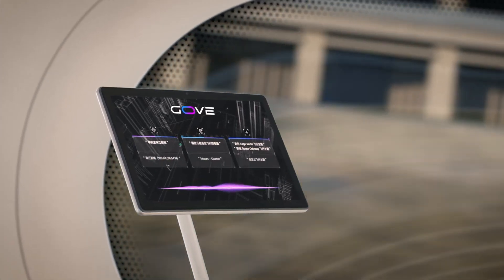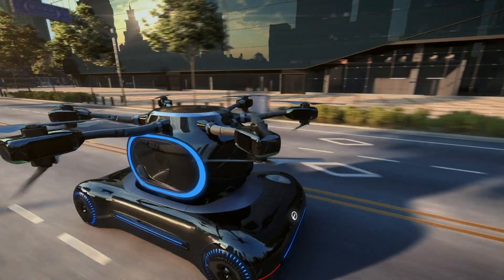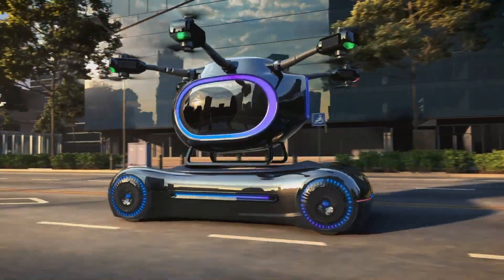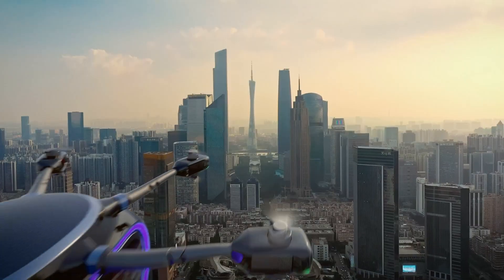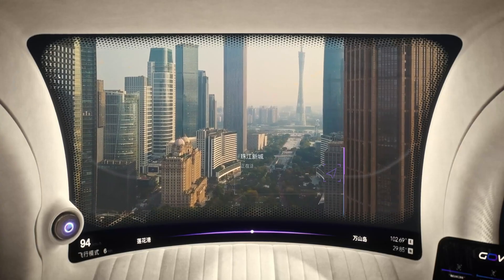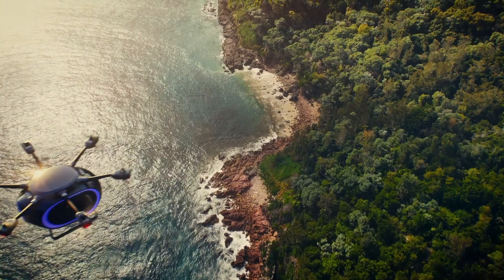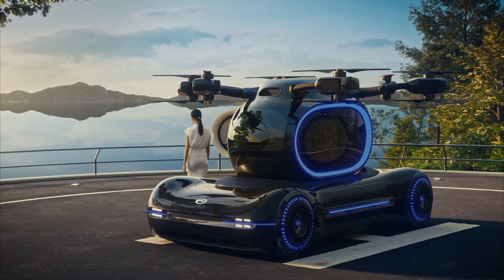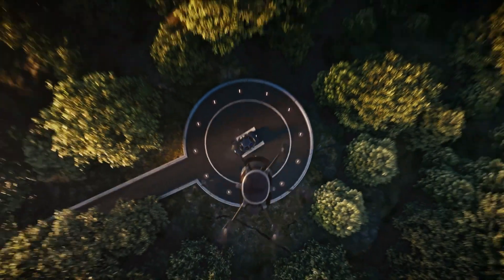After completing over 400 flight tests, GAC plans to begin public demonstration flights by 2025 and targets full commercialization by 2027. More than just a futuristic concept, the Gove represents a transformative step in smart mobility, where commuting means taking off, landing, and recharging all in one system.